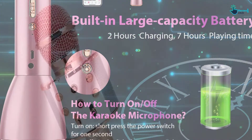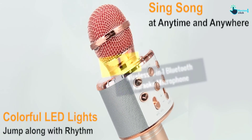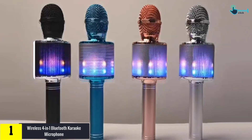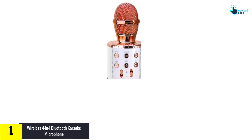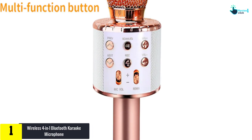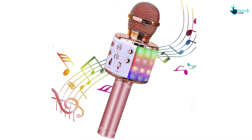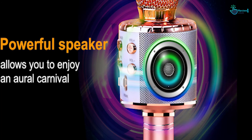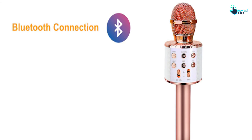And finally at number 1, we have the Wireless 4-in-1 Bluetooth Karaoke Microphone. The ShinePick Wireless is among the best Bluetooth microphones on the market. It is made of premium quality materials and should handle use well. The product comes in a stylish design to complement the surrounding and will make the user look like a professional. It's suitable for indoor and outdoor use. It is a multi-functional microphone and works for karaoke, PA, conference, speeches, singing, weddings, prayers, and more.